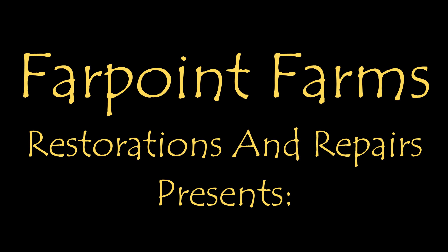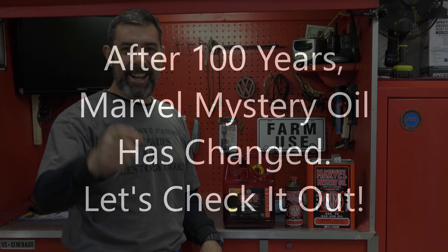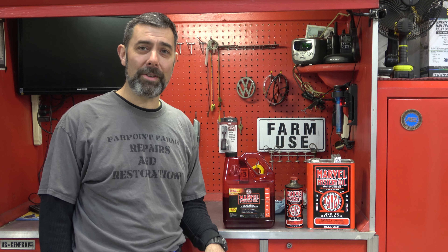There's always something that needs a little fixin' on Far Point Farms. Hey guys, it's Eric here at Far Point Farms in the mountains of North Carolina. Before I get into tonight's video, remember that I have a second channel dedicated 100% to automotive related content. It's Far Point Farms Restorations and Repairs, and we have a brand new website, www.farpointfarms.com. I'd love for you to check both those out and maybe become a subscriber or a supporter of both channels and the work that I do.